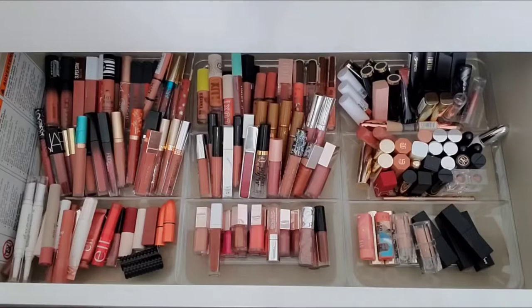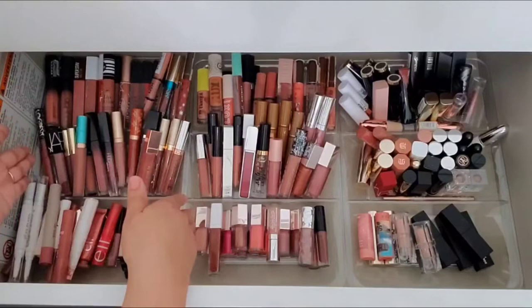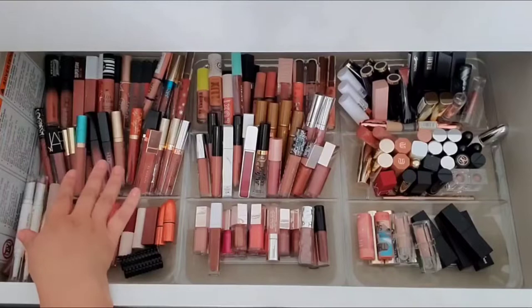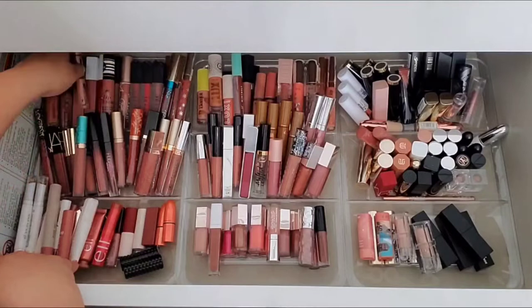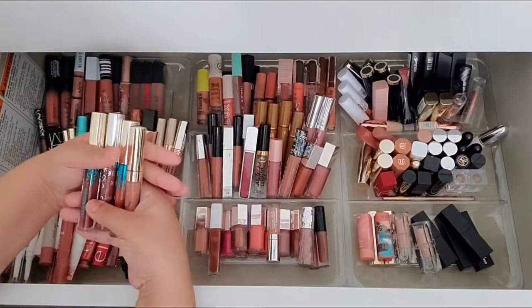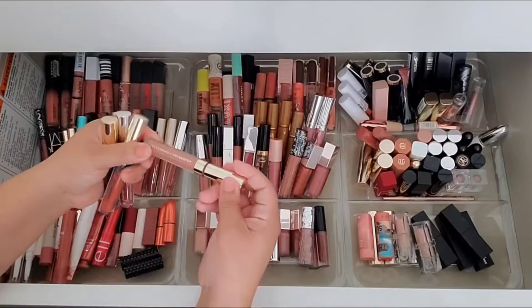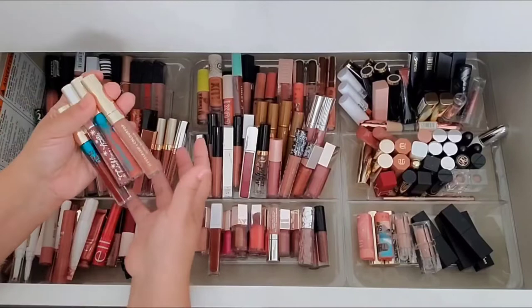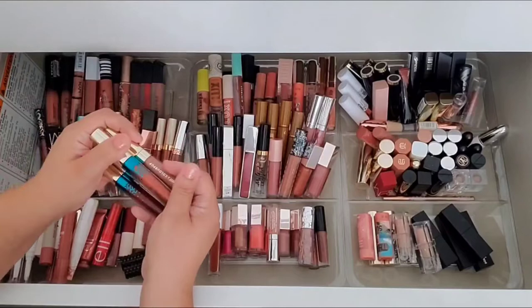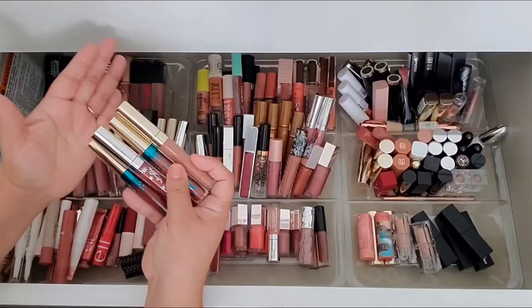Alright, now we're getting to the good stuff — the drawer itself. I think I'm going to start with the liquid lipsticks because they'll be the easiest. I'm going to get rid of a lot of these — I just don't use them. I'm going to get rid of my ColourPop ones. The formula is drying. I wanted to keep them for the nostalgia and the beautiful tones — the I Love Sarai ones — but I'm not going to use a formula I don't enjoy just because it's drying. The colors are beautiful, and these were the Becky G, Kathleen Lights, and another Becky G collabs, but I just can't wear liquid lipsticks anymore.